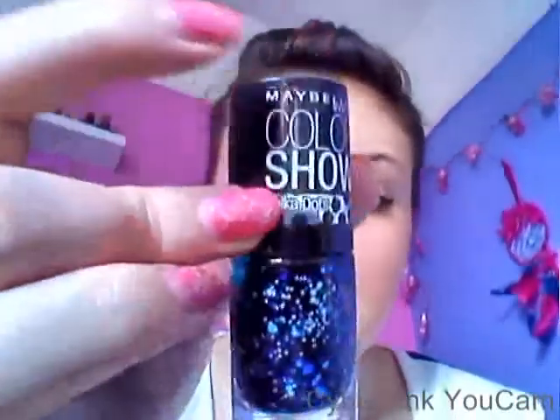Next up is the Polka Dots from Maybelline Colour Show. It's a gel and it's so beautiful on the nails. I used it as a top coat because it is quite sheer without it, but it chipped the next day. I don't really like Revlon, Maybelline, or L'Oreal polishes — they never last long. Well, not in my case anyway, but I still buy them because they come out with some really nice colours.